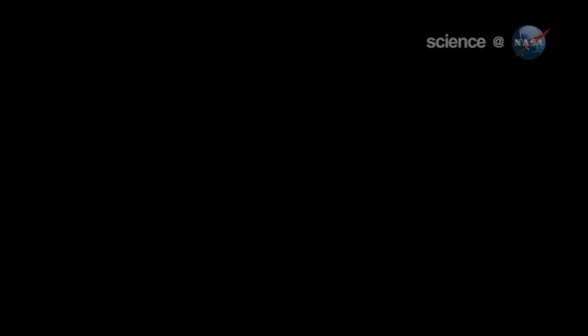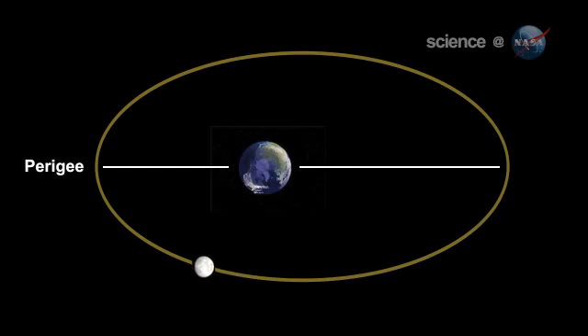Full moons vary in size because of the oval shape of the moon's orbit. It is an ellipse, with one side — perigee — about 50,000 kilometers closer to Earth than the other, apogee.